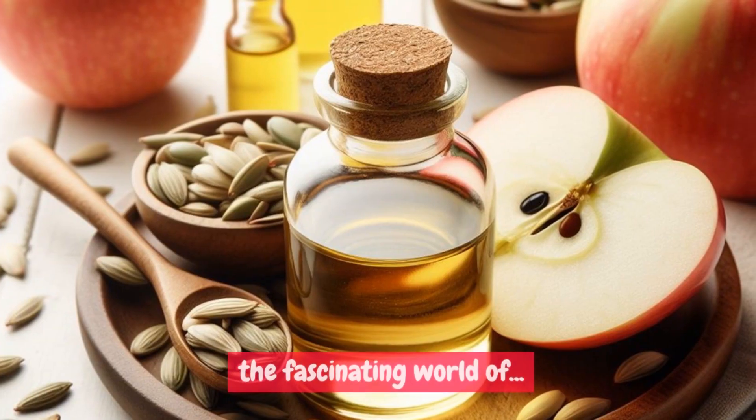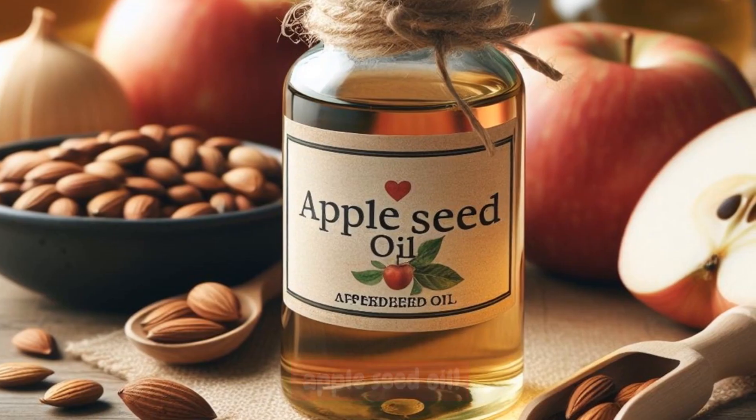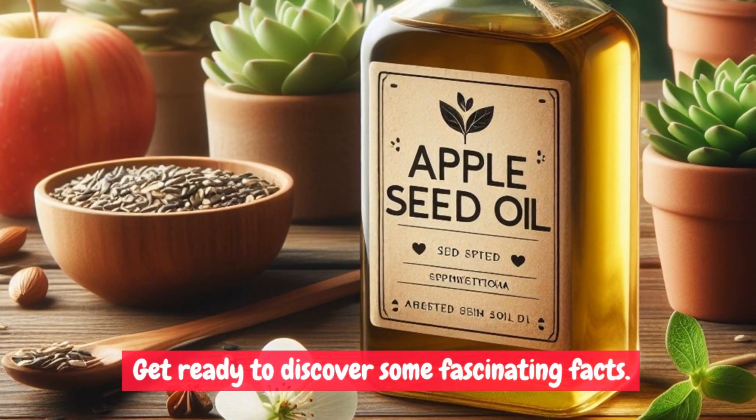Today we're diving into the fascinating world of apple seed oil. Get ready to discover some fascinating facts.